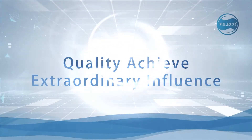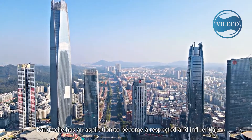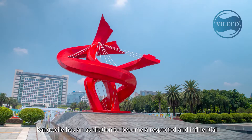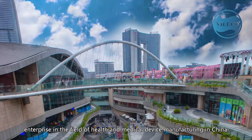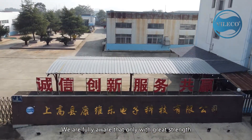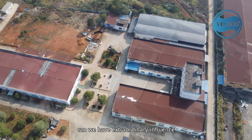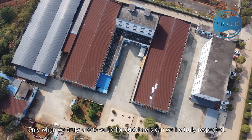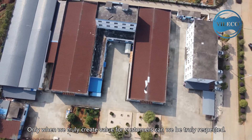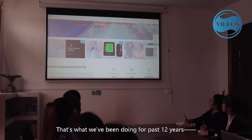Quality Achieve Extraordinary Influence. Conway Le has an aspiration to become a respected and influential enterprise in the field of health and medical device manufacturing in China. We are fully aware that only with great strength can we have extraordinary influence. Only when we truly create value for customers can we be truly respected. That's what we've been doing for the past 12 years.